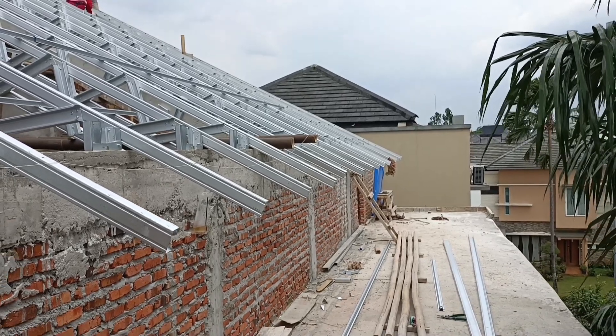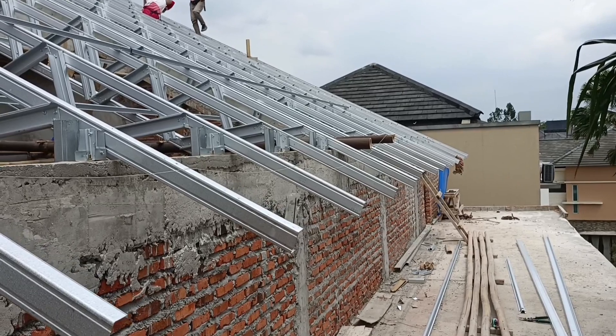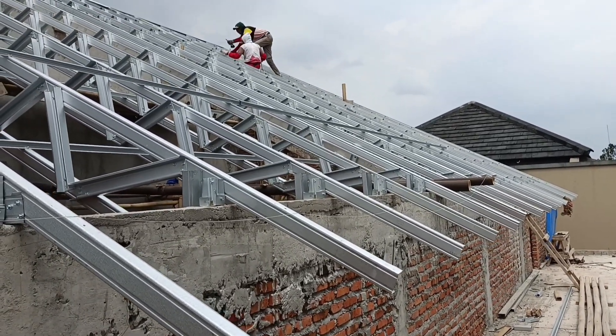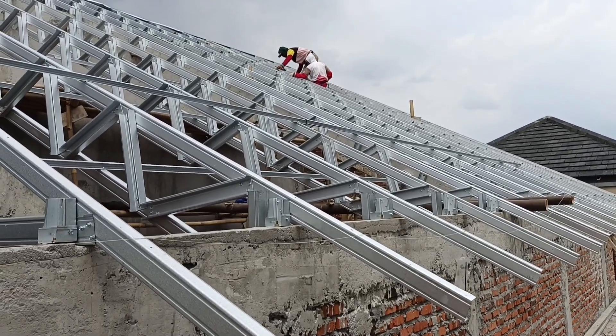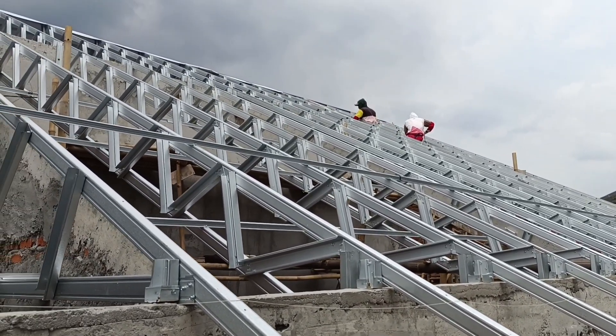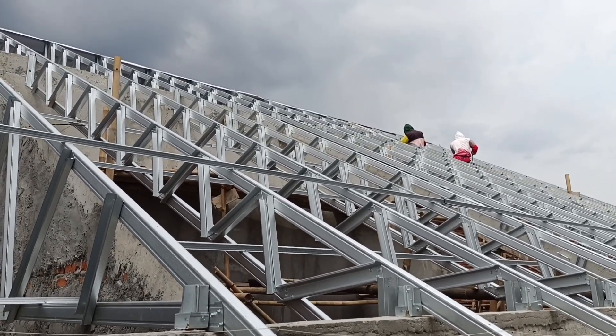Hello sahabat PU, kembali di channel Nugroho PU, channel yang membahas tentang bangun rumah dan renovasi. Semangat membangun untuk sahabat PU semua. Saat ini saya sedang berada di BSD kota Tangerang Selatan. Proyek bangun rumah dari Nugroho saat ini sudah memasuki tahap pekerjaan rangka atap sahabat PU. Yuk kita simak bersama-sama.